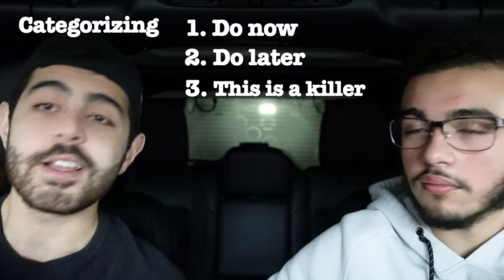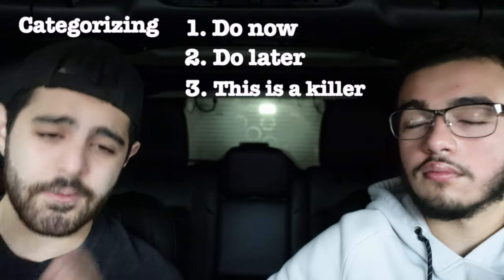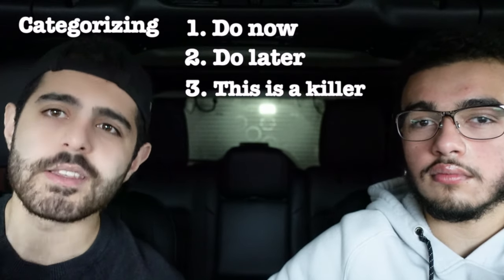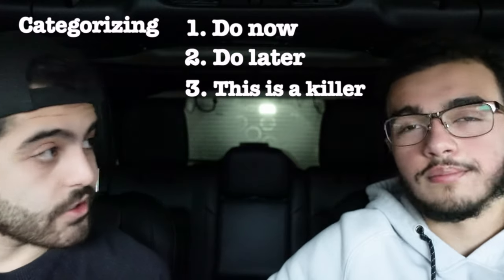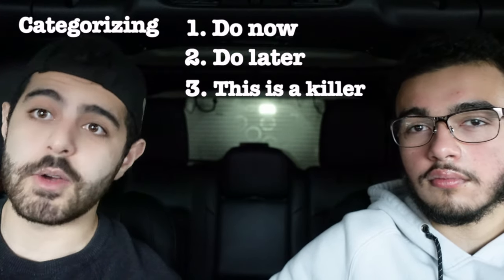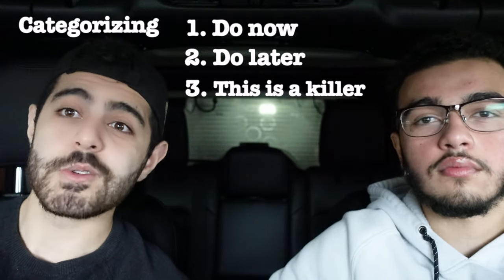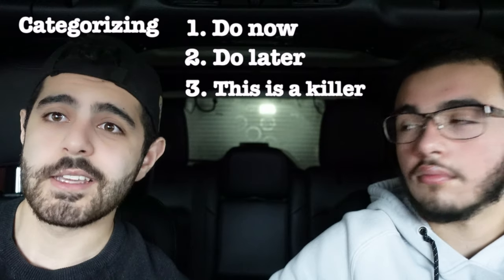When you go to your CARS passages you can tell how difficult the passage is based on the first one or two sentences. If you can understand them, you know it's a 'do now.' Right when you're done reading that first sentence, go to your questions. The way I see it is like going to the grocery store without your shopping list — you don't know what you're looking for. Once you know what you're looking for, it becomes so much easier.